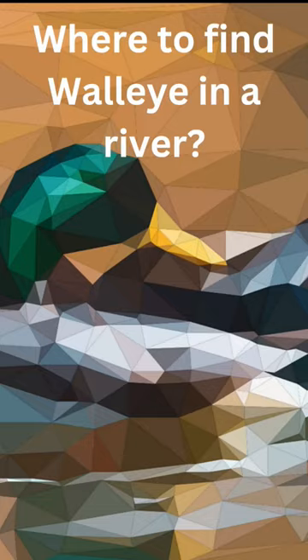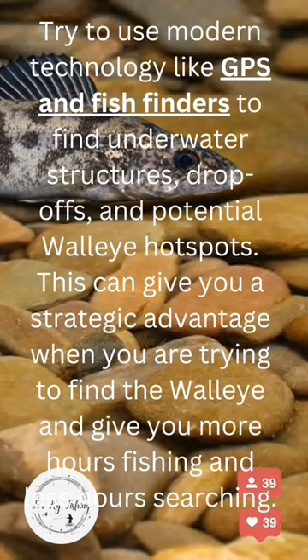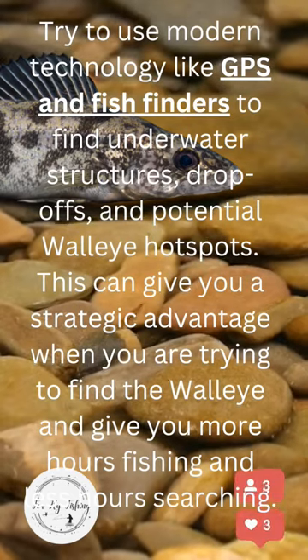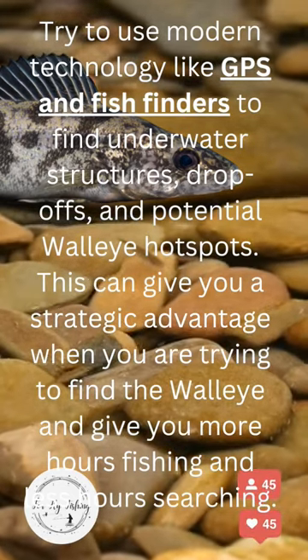Where to find walleye in a river? Try to use modern technology like GPS and fish finders to find underwater structures, drop-offs, and potential walleye hotspots. This can give you a strategic advantage when you are trying to find the walleye and give you more hours fishing and less hours searching.